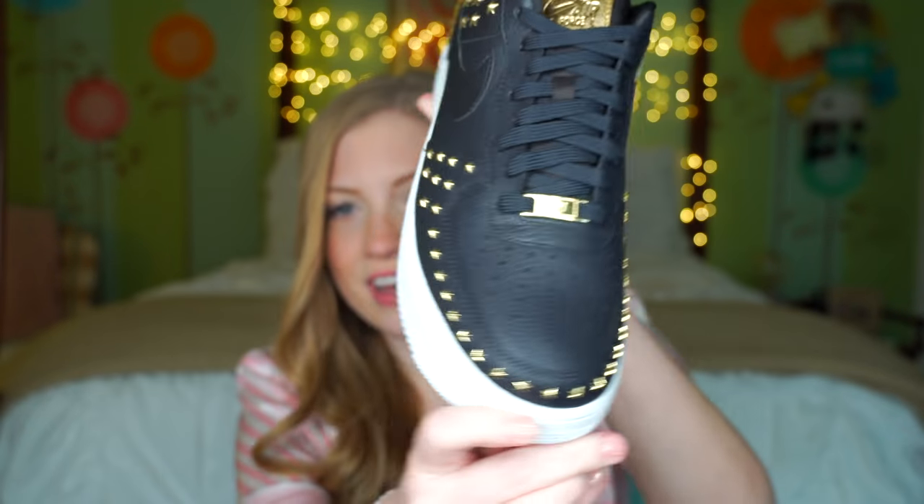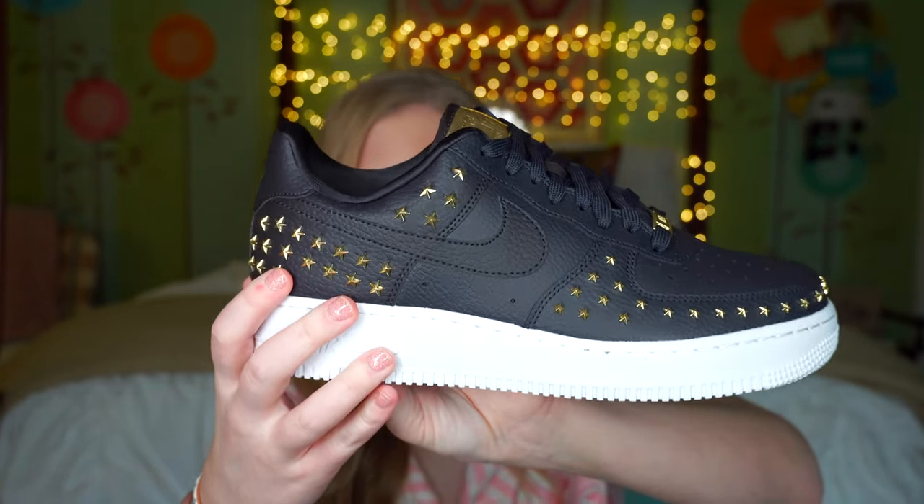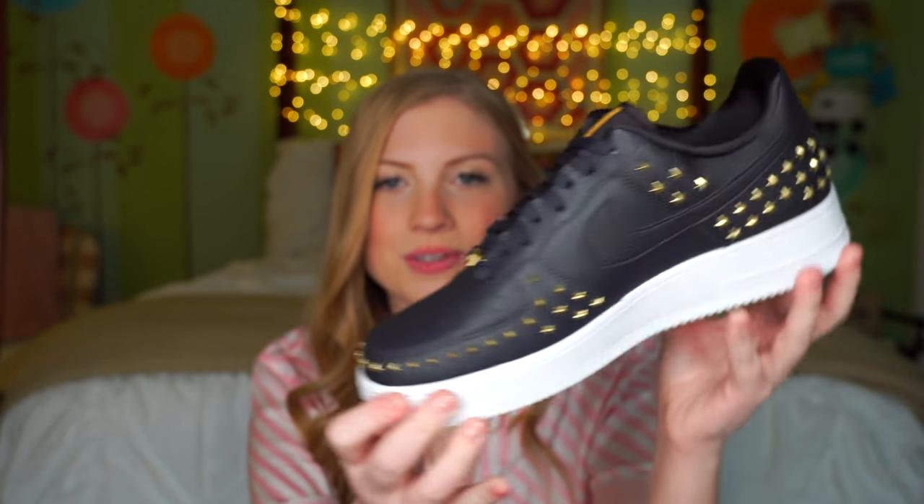The next pair of shoes Santa brought are ones I'm really really excited about — Nike Air Force Ones. I already have all-white Air Force Ones that I wear to class all the time; they're so comfortable and go with so many outfits. These are black Air Force Ones with a white platform base and gold stars all over them. They're just so cool — I'm so excited to wear them to class with whatever outfit I throw on. I know I'll love them and get so much wear out of them.